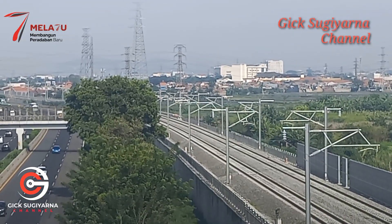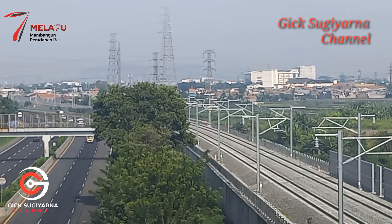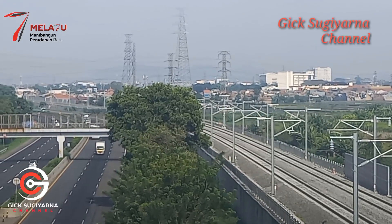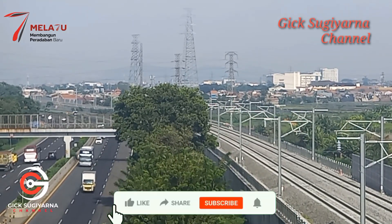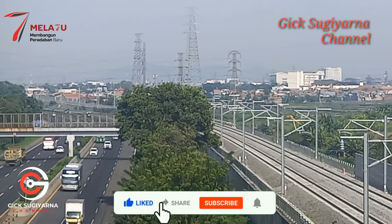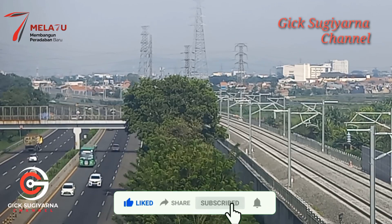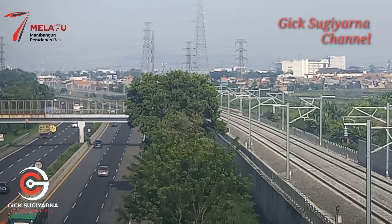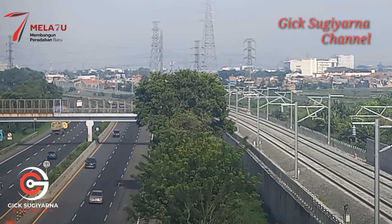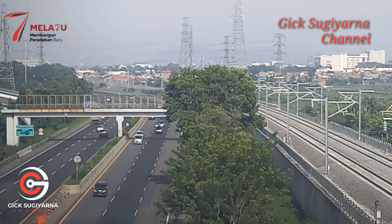Sekian dulu informasi perkembangan pembangunan jalur kereta cepat Jakarta-Bandung yang ada di sekitar Jembatan Mengger, Batu Nunggal, Kabupaten Bandung saat ini. Terima kasih, tetap semangat, dan tinggalkan jejak Anda dengan subscribe, like, maupun komen. Tetap semangat, salam sehat, sukses selalu. Terima kasih.